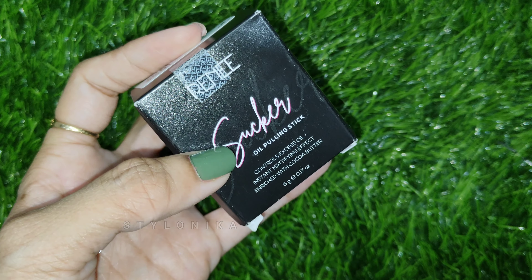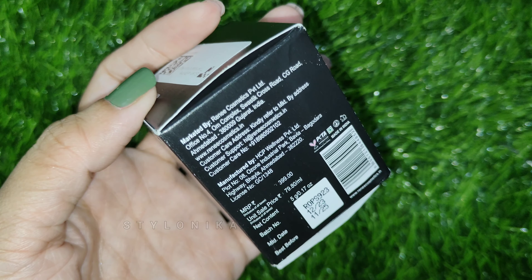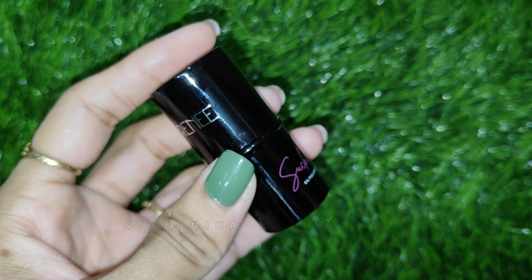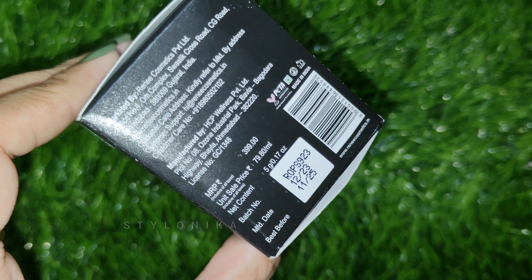This one is the Rene Sakar Oil Pulling Stick — basically it is a primer in stick format. It helps blur your face, pores, and fine lines, and also helps makeup last longer.